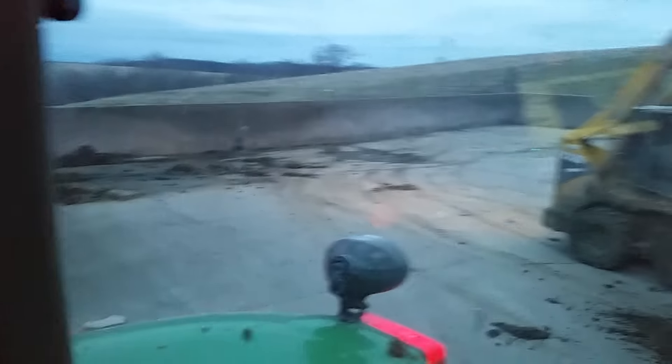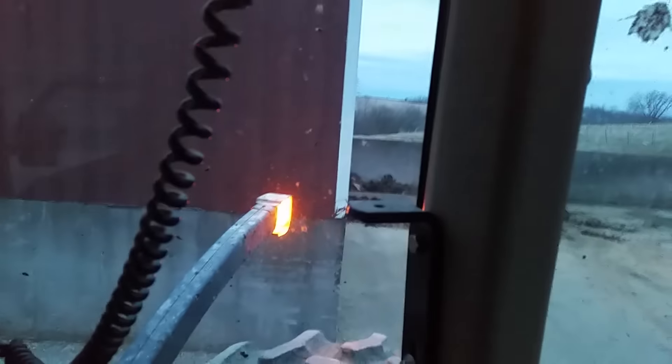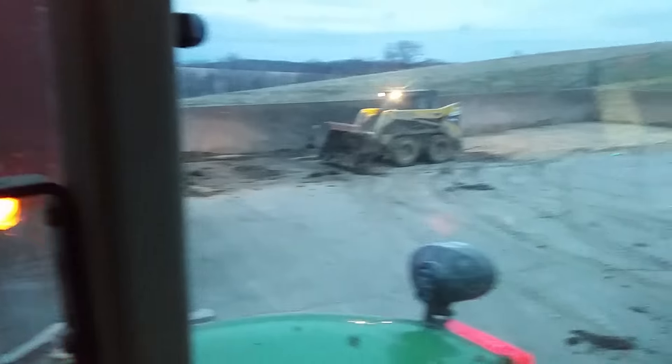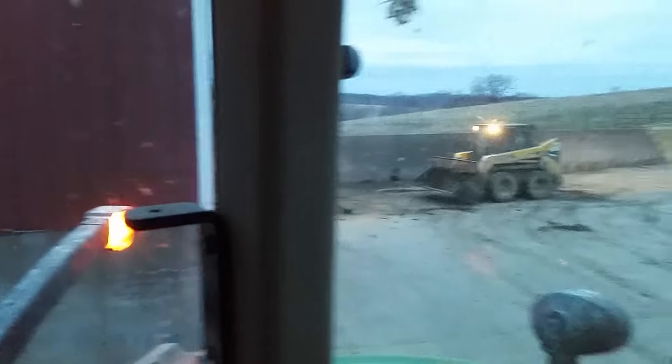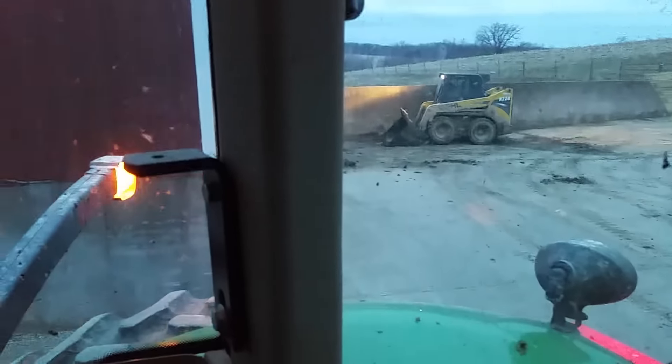We moved out of this old feed shed — we rented it, but then we built a new one. We'll get a tour of that one time, nothing special, maybe just look around. But we're trying to clean up some of the old hay and stuff left in the corners.